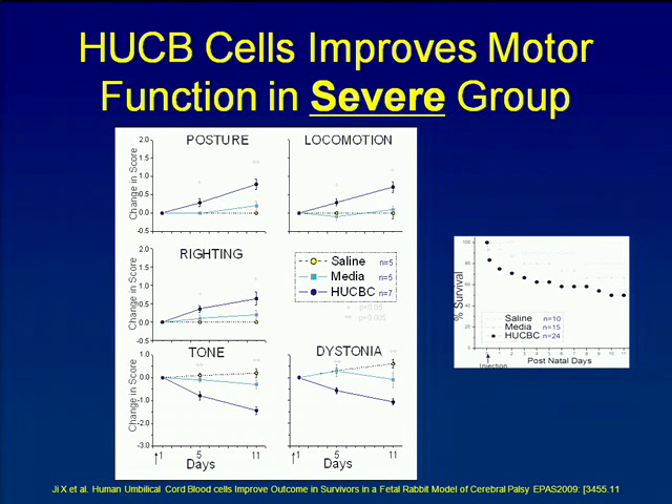We partnered with investigators in Chicago to look at a rabbit model of cerebral palsy where a balloon is inflated in the uterine artery to cause lack of blood flow to fetal rabbits. Animals born with a CP phenotype who were rescued with cord blood cells showed behavioral benefits — improvement in posture and locomotion, though not in hypertonicity. Not 100%, but there was improvement. The caveat: animals that got the full cell dose, a pretty big volume for a tiny rabbit, had worse survival. We repeated the study with a lower dose and didn't see the survival discrepancy, which was somewhat reassuring.